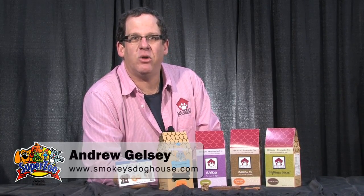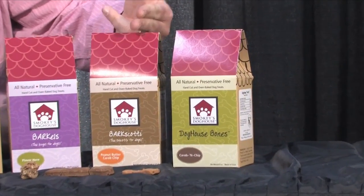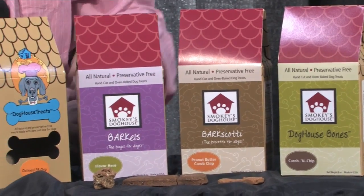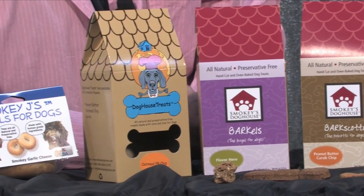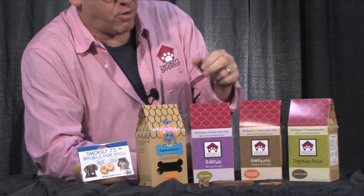At Smokey's Doghouse Treats, we offer wholesome, organic, and all-natural ingredients. In our Doghouse Bones and Barks Scotty, for example, we offer 100% organic barley flour. We are using organic oatmeal, organic carob chips, carob powder, and all-natural flavorings.